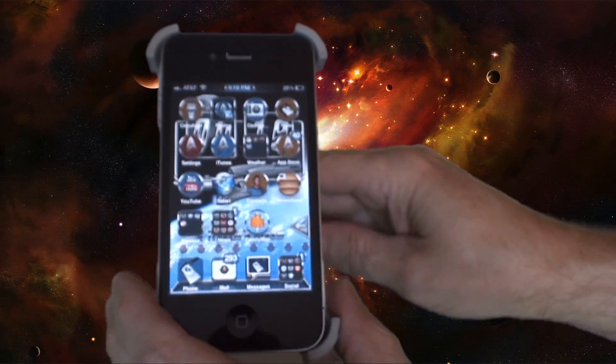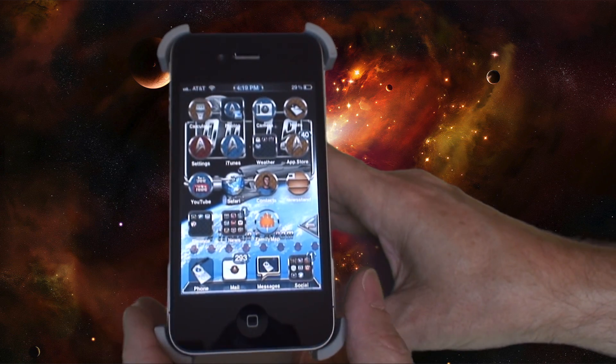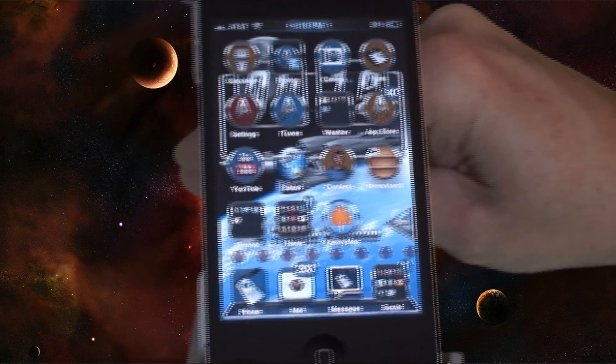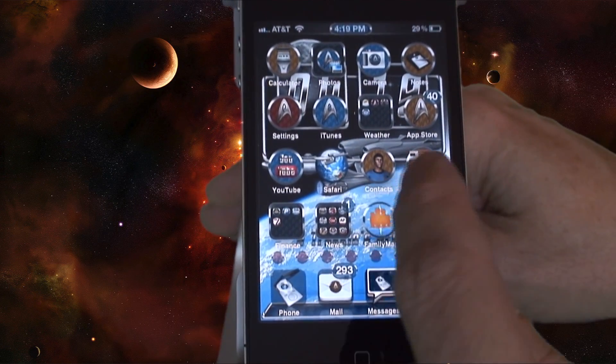See, it's got some Star Trek sounds. When you send a text message you get some Star Trek sounds. Looks pretty cool — it's got some great graphics.